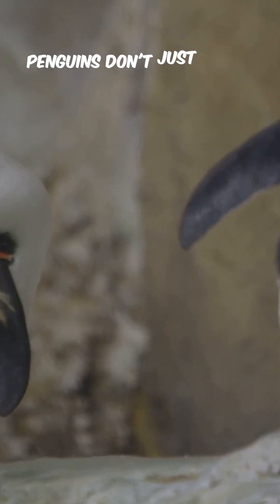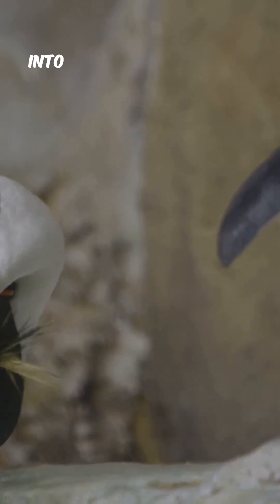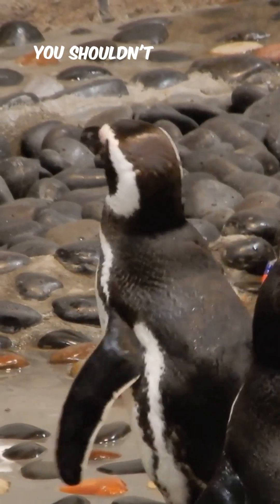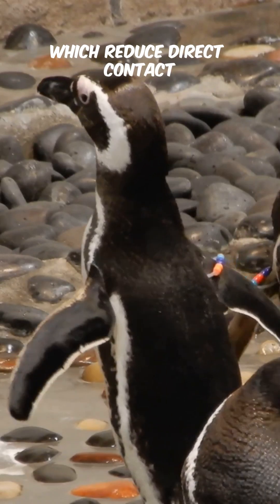And here's a fun bonus: penguins don't just stand there like statues. They shift their weight, rock back on their heels, and often tuck one foot up into their belly feathers, then switch feet — because even penguins know you shouldn't leave one foot on the ice too long.